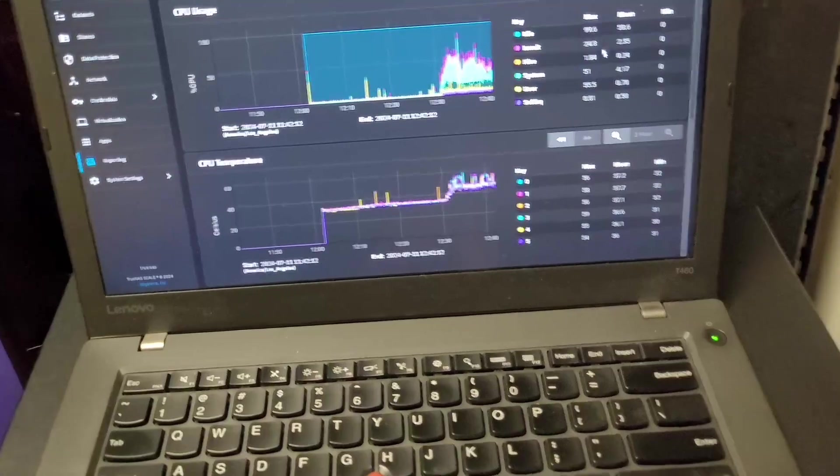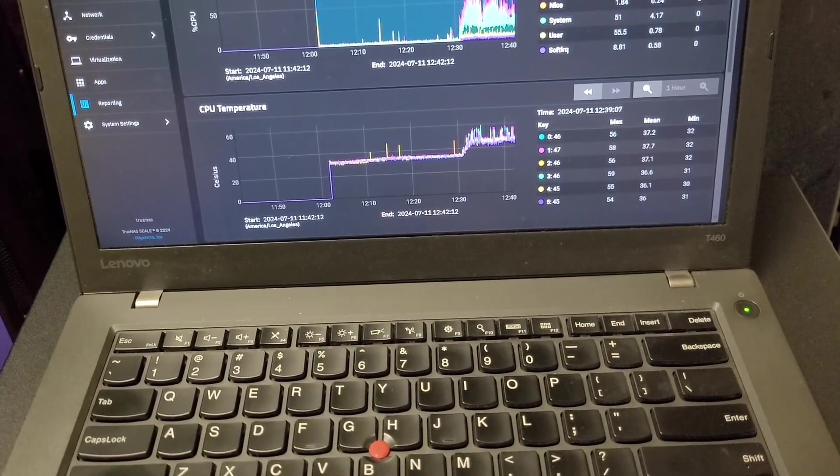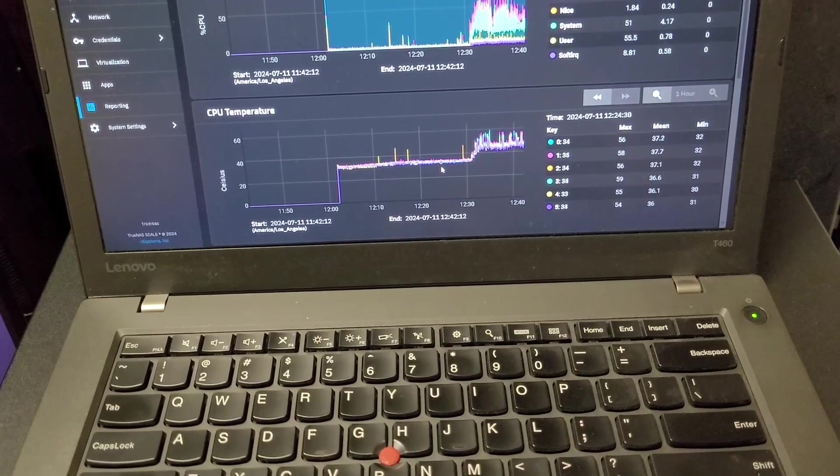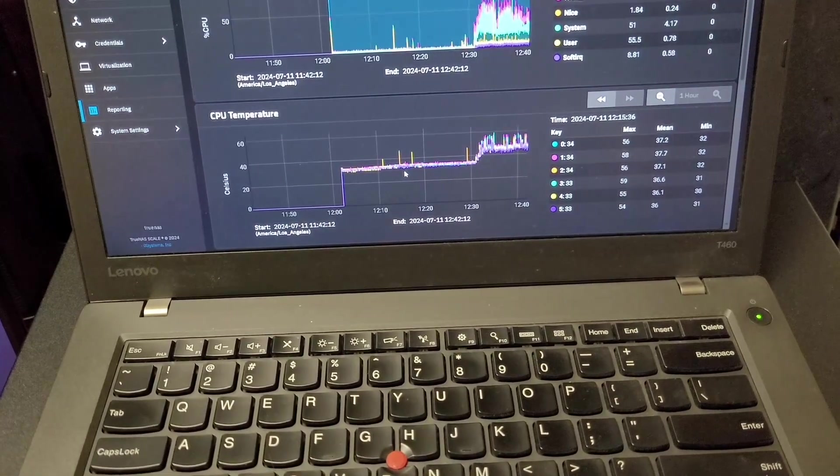I am curious to see what the CPU is looking like. I have a feeling it's going to be a little hot. I might want to find a more suitable cooler.